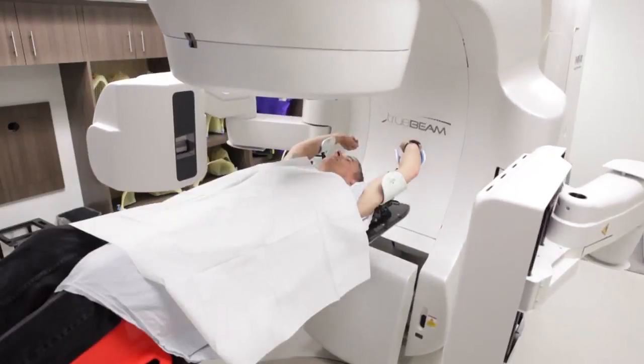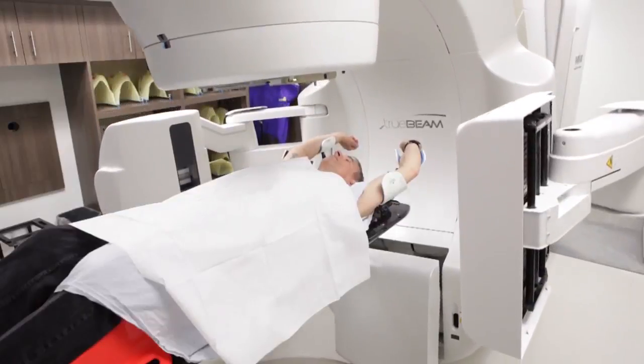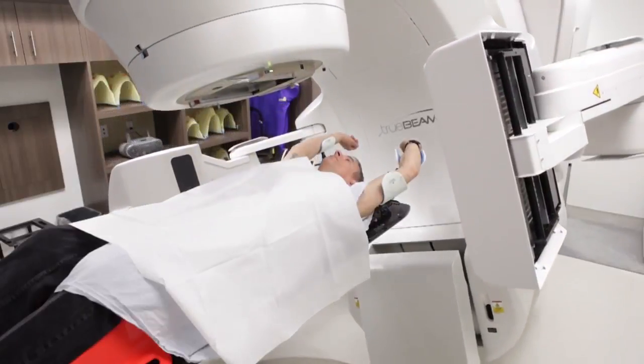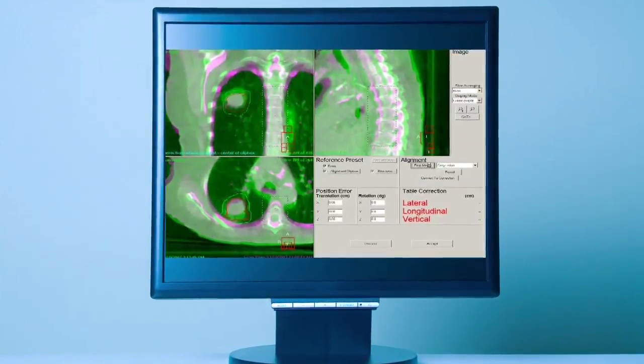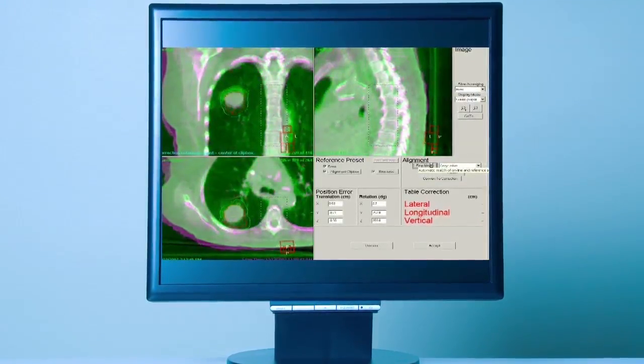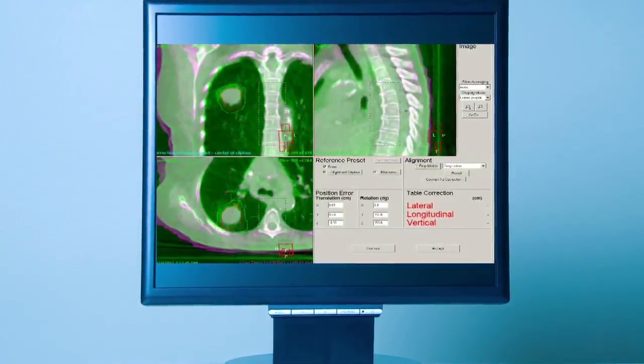By comparing the images, therapists can decide whether your position needs to be adjusted. Adjustments as small as two millimeters can be made. 1.1 or 1.2 millimeters is the thickness of a Canadian dime or a Canadian penny, so we can consistently image a patient and position them to within the thickness of a Canadian dime or penny.